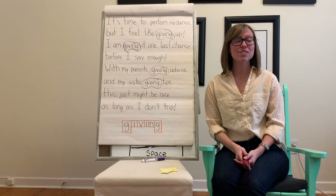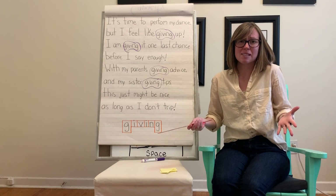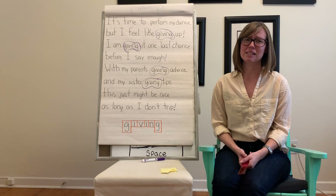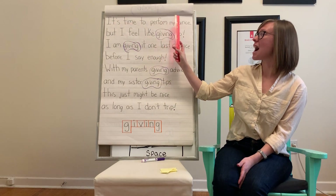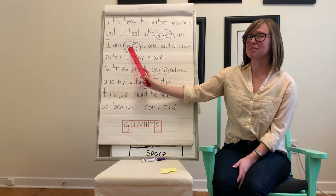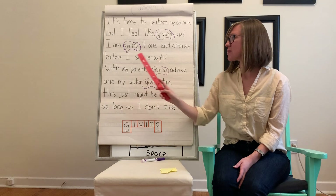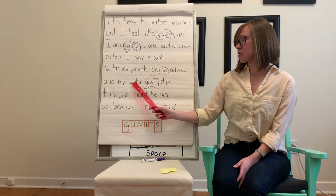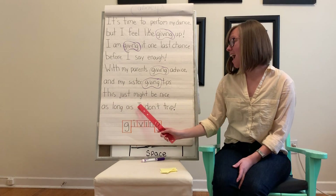Good job boys and girls. For our next read through, this person sounds a little bit sad or nervous about doing their dance and a big performance, so we are going to use a sad voice for our sight word. Anytime we say 'giving,' let's make it a sad voice. It's time to perform my dance, but I feel like giving up. I am giving it one last chance before I say enough. With my parents giving advice and my sister giving tips, this just might be nice, as long as I don't trip.